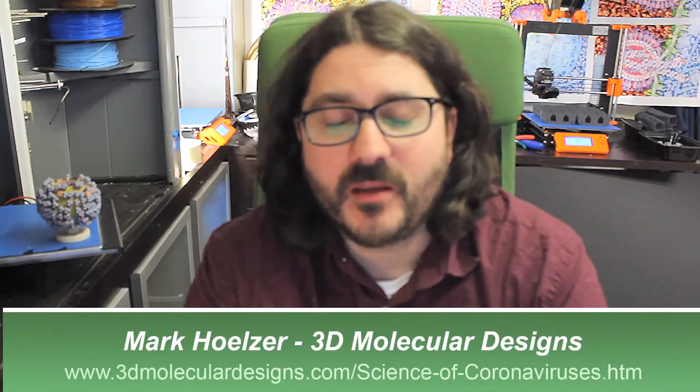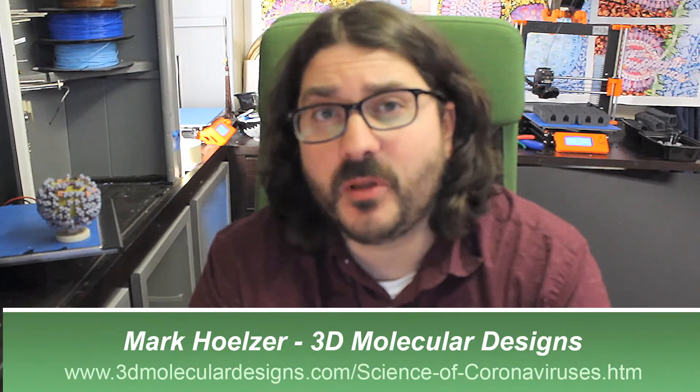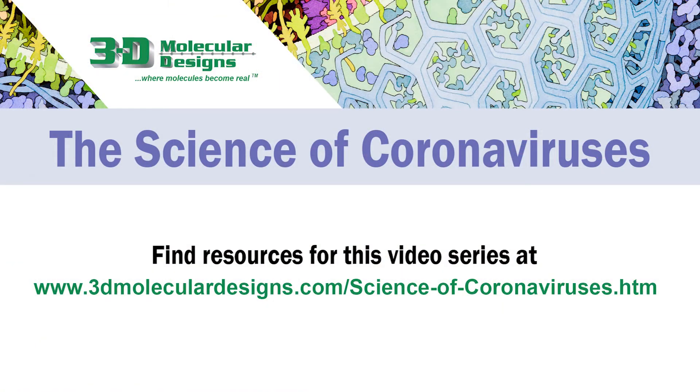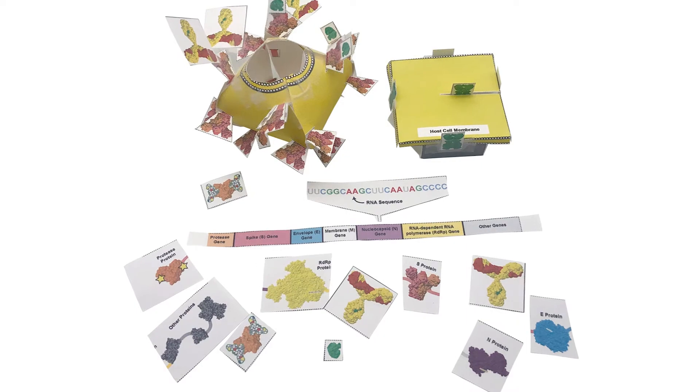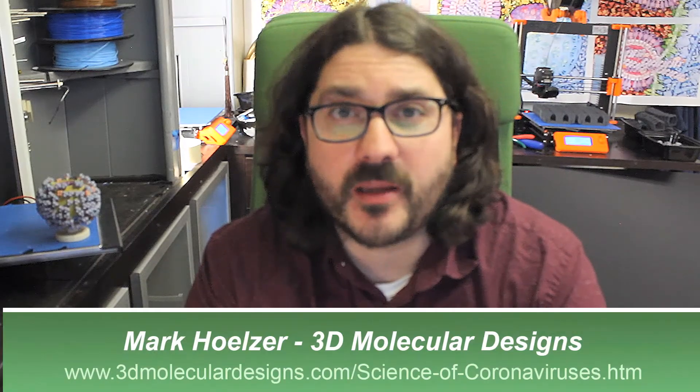Mark here, a colleague of Dr. Tim Hermann's. If you enjoyed this video, make sure to check out our other coronavirus resources available at www.3dmoleculardesigns.com/scienceofcoronaviruses.htm, including a paper modeling activity where you can create your own physical model of a coronavirus. We hope you enjoy — thanks!